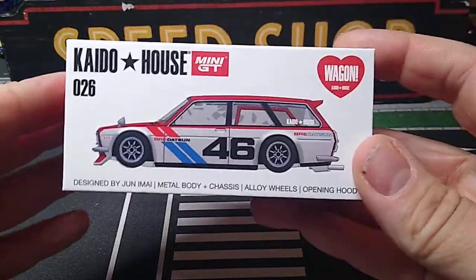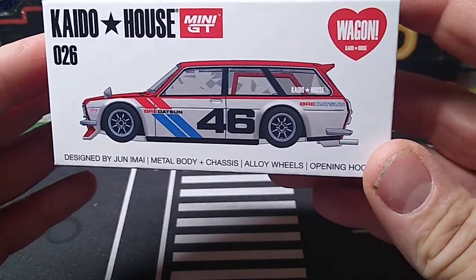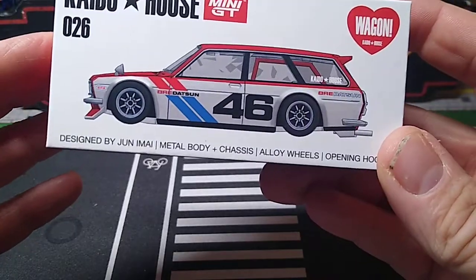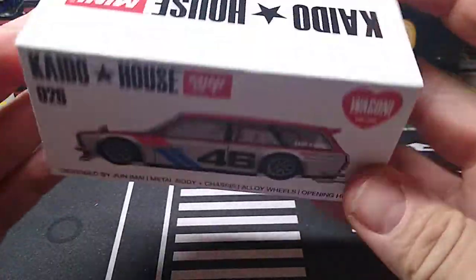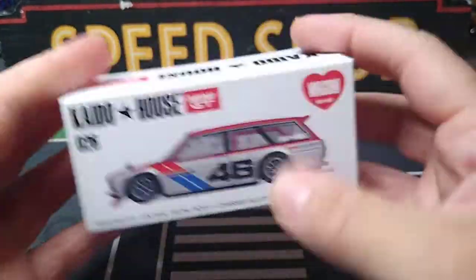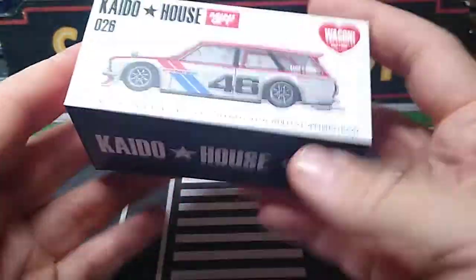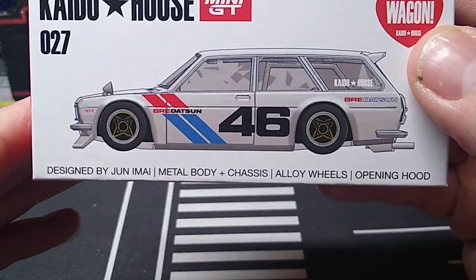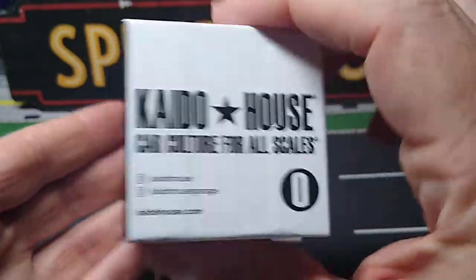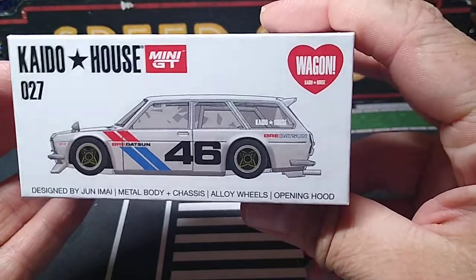Got the new Kaido House Mini GT Datsun 510 wagons in the Brie Datsun livery. We got it in the red — this is basically the general, normal Brie livery. Million TiCep's got the Brie on the side. Love this packaging. And we got it in the other color, like a silver off-white.